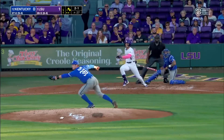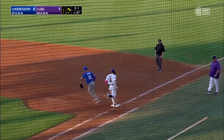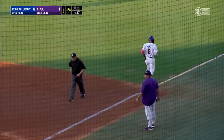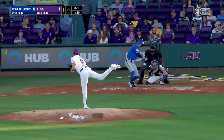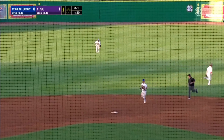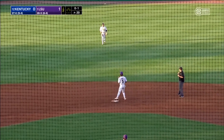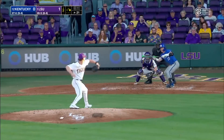On the RBI double by Tommy White, a ground ball to the right side takes a hop into the midsection of the second baseman Petrae, and that will retire the Tigers. 27 wins for Kentucky this year and 28 for the Tigers. And a solid single to left field, but he did continue his hitting streak.